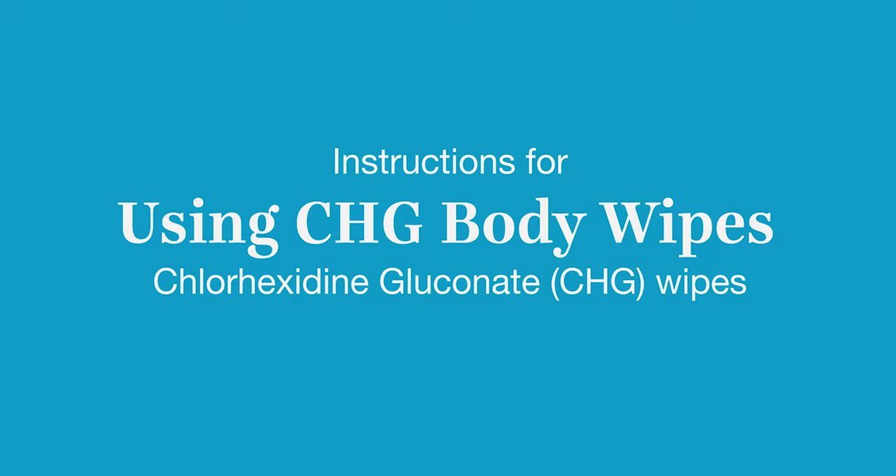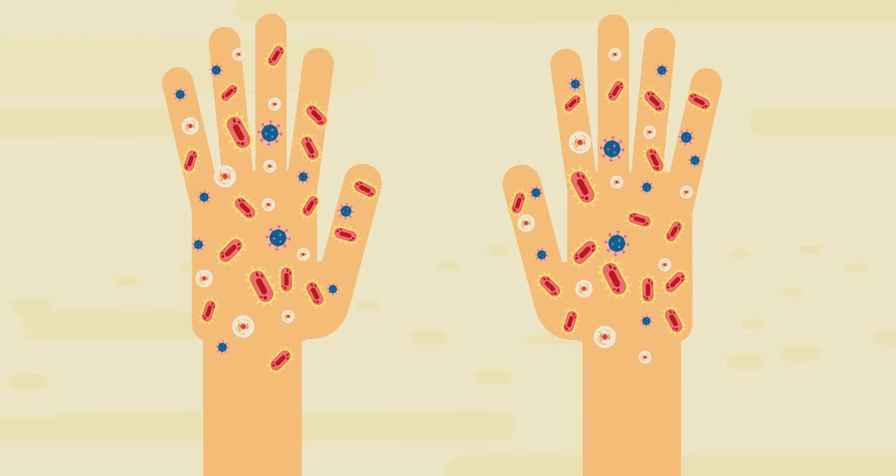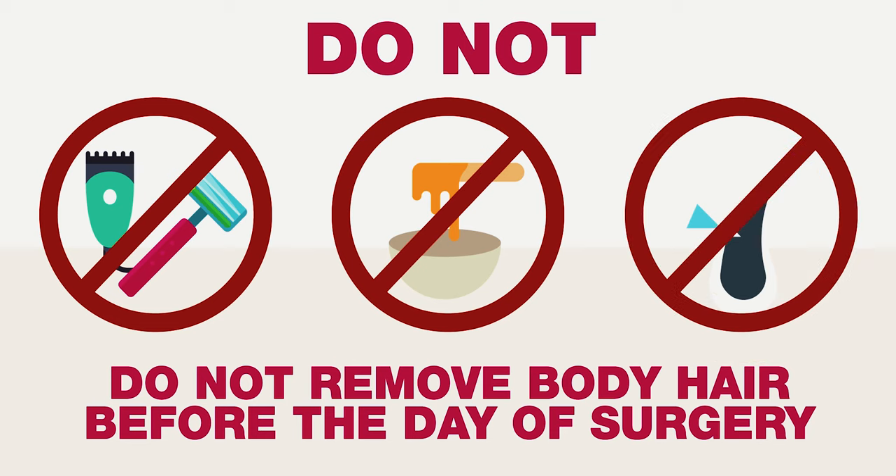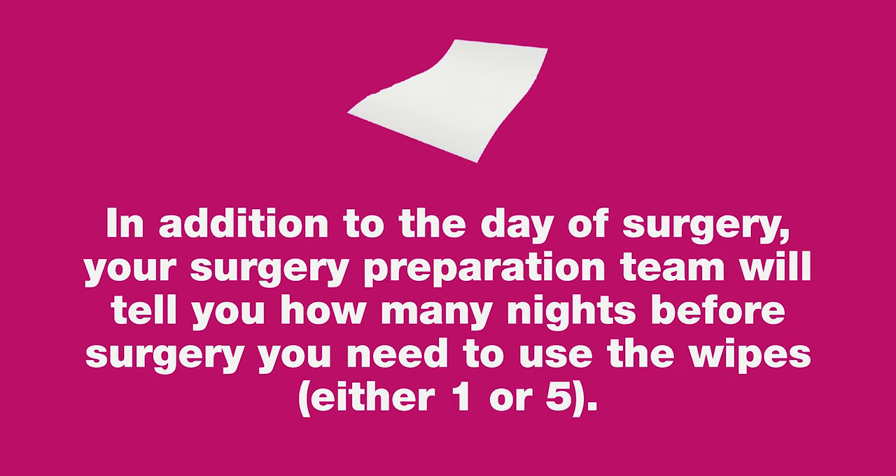These instructions are for how to use antiseptic chlorhexidine gluconate wipes. Preparing your skin with CHG wipes helps prevent infections. Except for face and underarms, do not shave, wax, or remove body hair before the day of surgery. Your surgery preparation team will tell you how many nights before surgery you need to use the wipes — this will be either one or five nights.